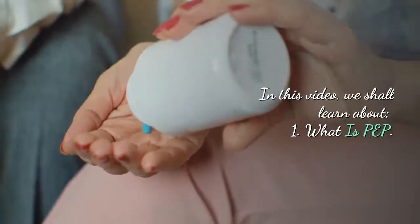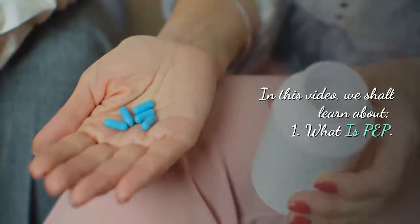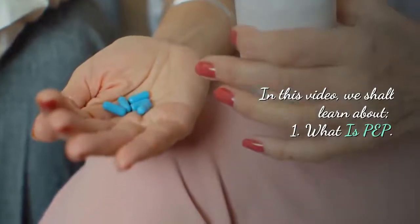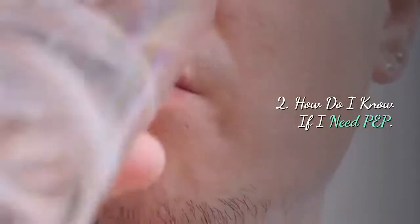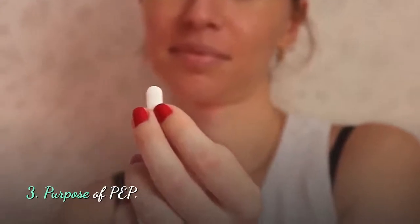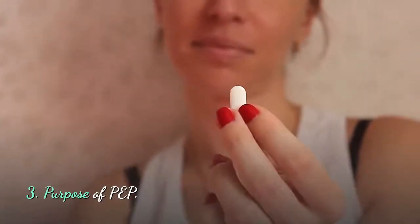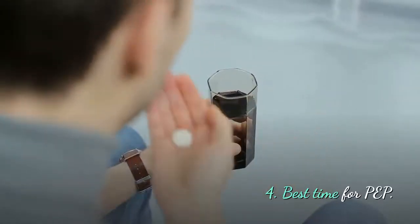In this video we shall learn about the following: number one, what is PEP? Number two, how do I know if I need PEP? Number three, the purpose of PEP. We shall also see the best time for you to have your PEP.